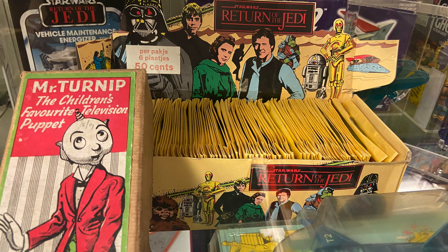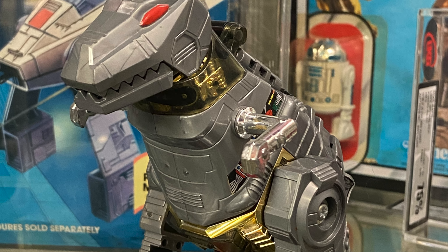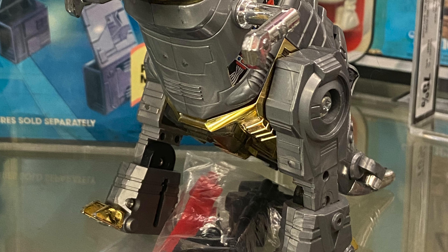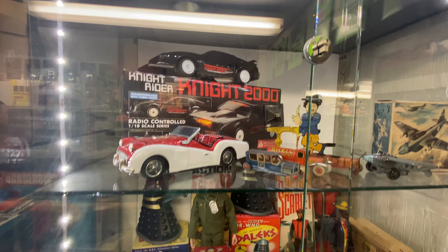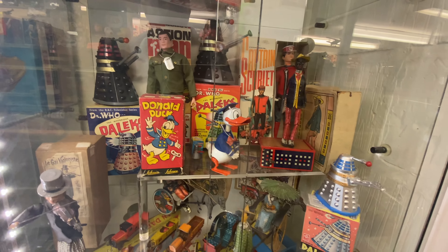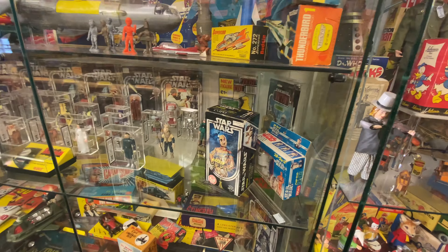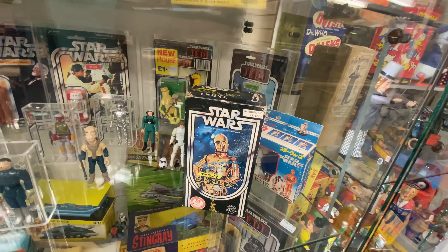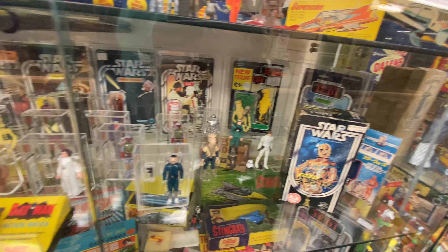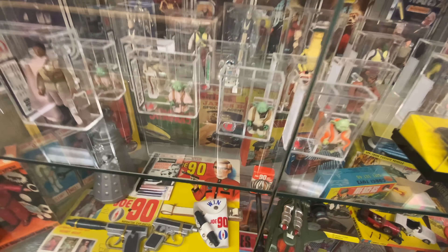You can see some Ghostbusters toys — obviously a huge franchise, a comedy horror classic — which is in itself a very popular item to collect. There's also the Grimlock rub-and-transfer toy, which I actually picked up while I was in the store, a bit of a childhood toy of mine. And again there are more Star Wars figures and variation pieces.